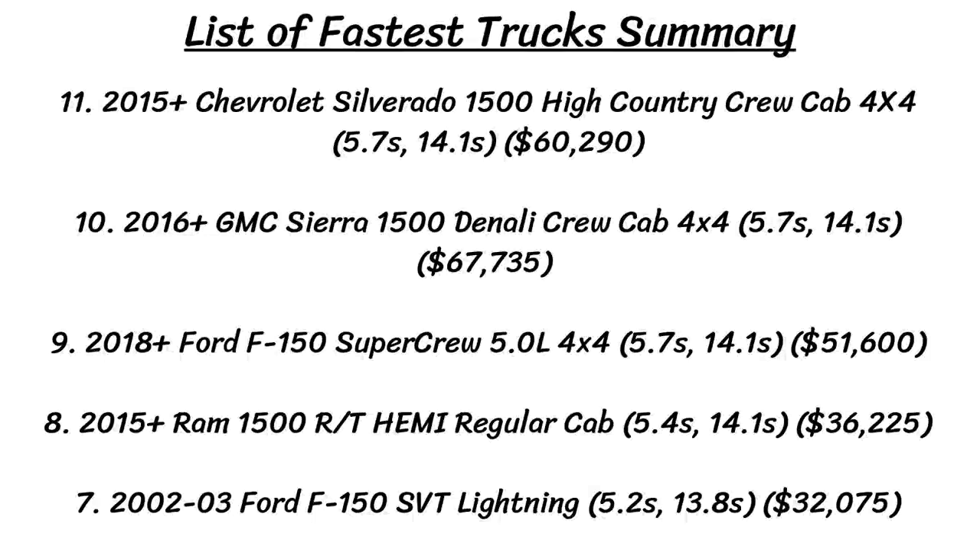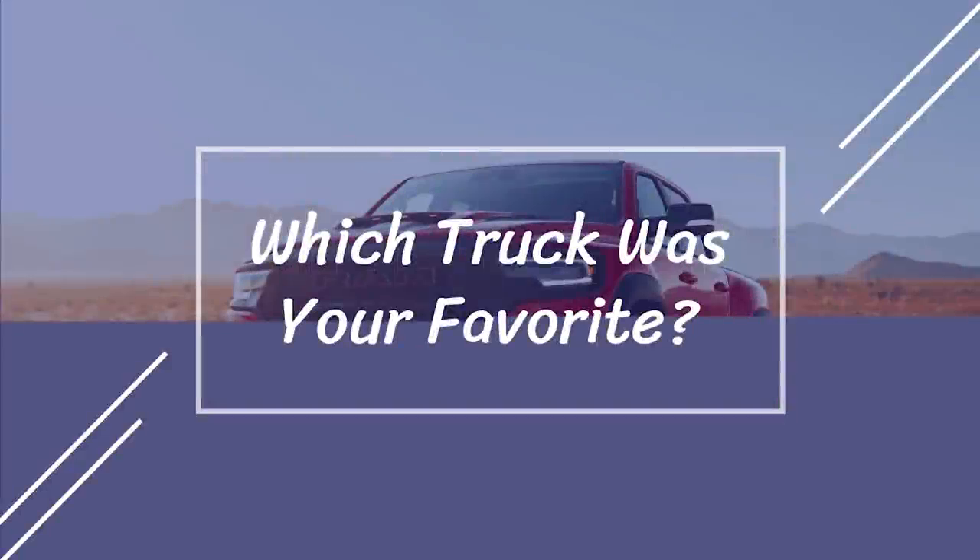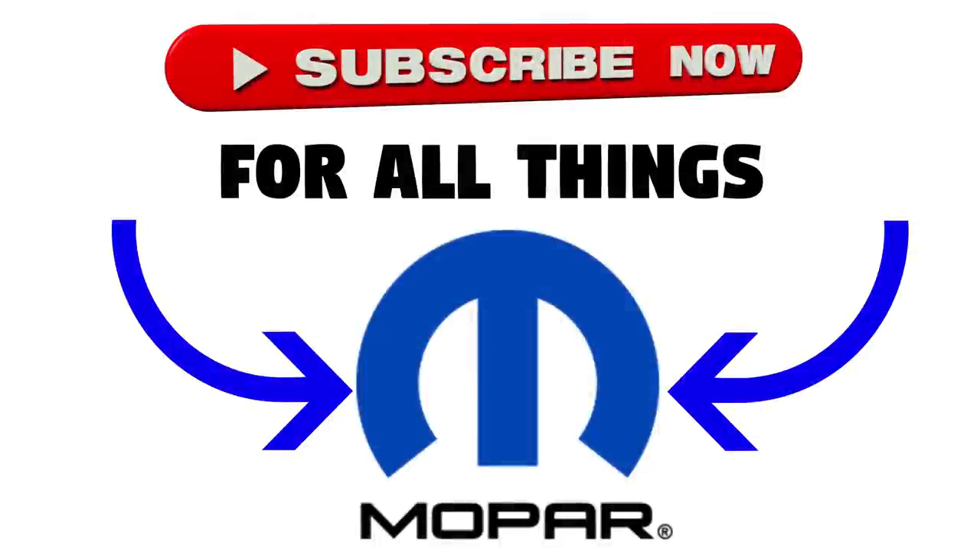So that's the end of this video guys — hopefully you had as much fun as I did going through all these really fast and powerful performance trucks. Which truck was your favorite? Let me know down in the comment section below. Thanks for watching, and as always make sure to like and subscribe, and I'll see you guys in the next video.